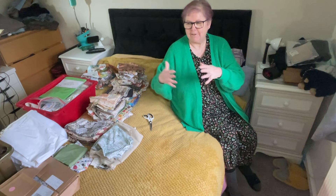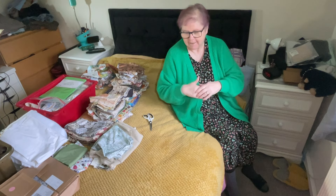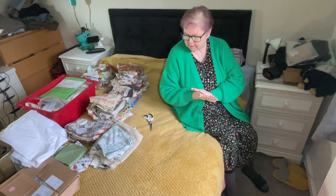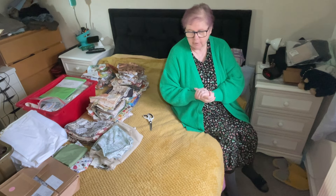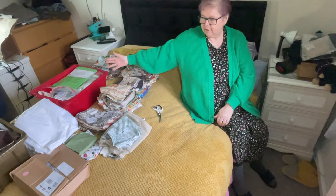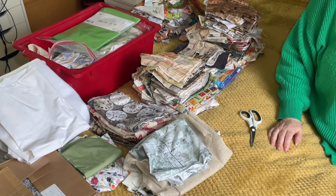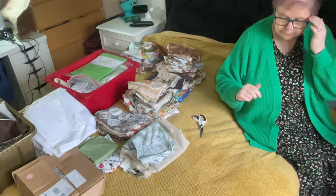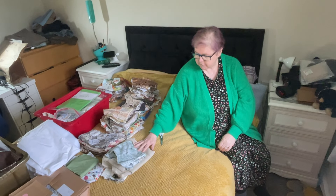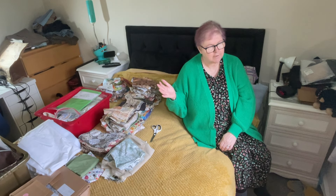Hi everybody, welcome back to the bedroom studio. I've been on the missing list the past few days - I've been feeling not great but I'm feeling all right this morning, so I thought it was a good day to deal with all the fabric. I've got some new bookcases with glass doors in the dressing room and I think that would be the perfect place to store the fabric.